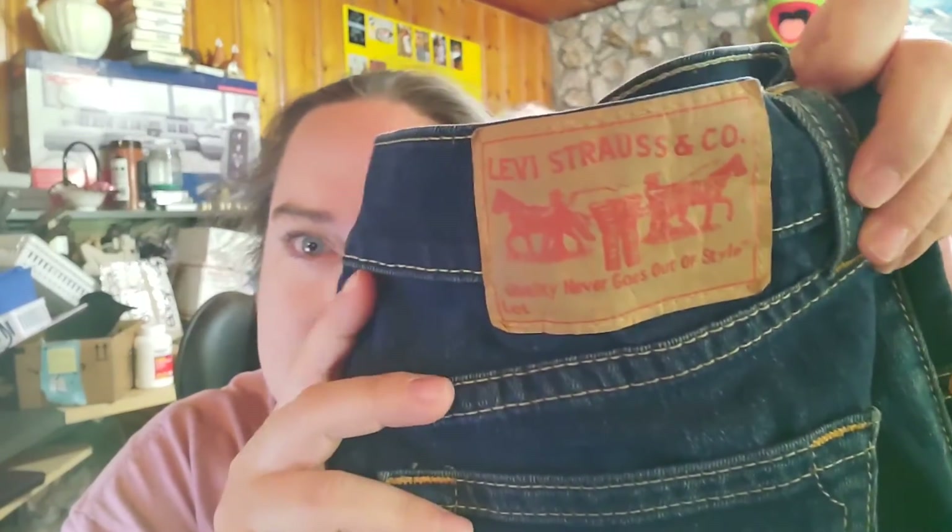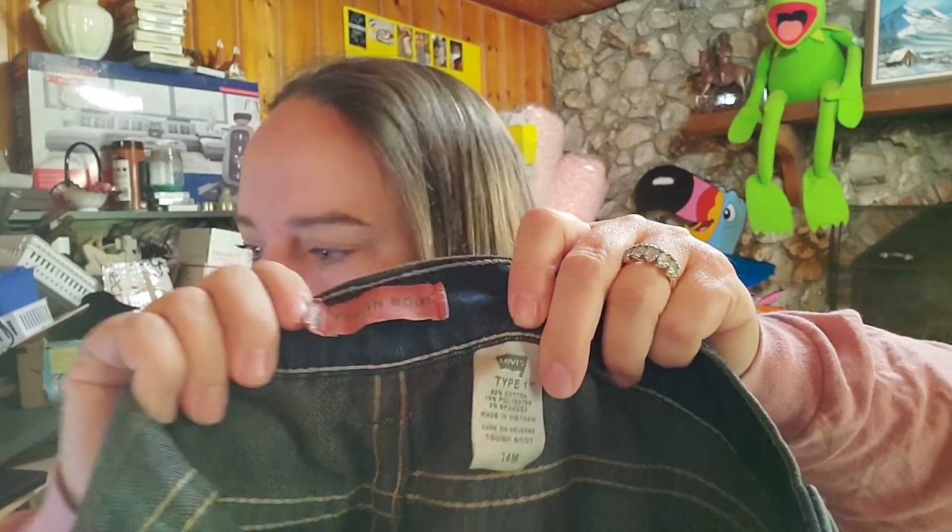Up next are the jeans from my video yesterday — the first stuff to sell from the garage sale. These are Levi Strauss, type 1, size 14. I paid 20 cents for these and they sold for $16.55 plus shipping, buyer's $27.45 all in. We are now in profit on the bag of clothes.